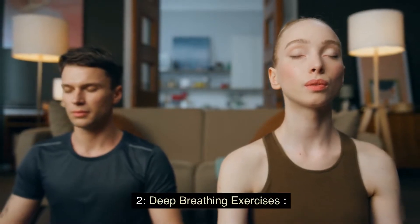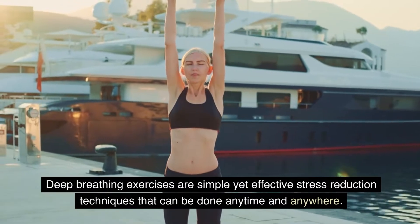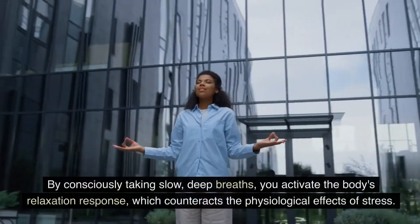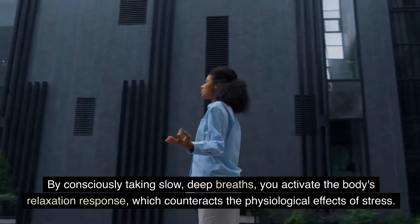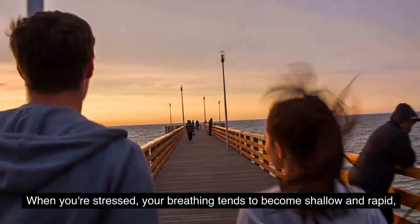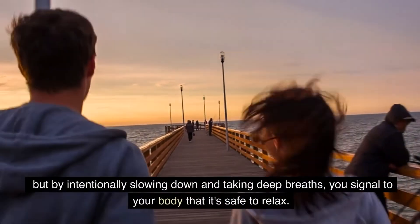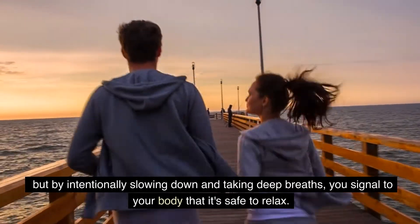Deep breathing exercises are simple yet effective stress reduction techniques that can be done anytime and anywhere. By consciously taking slow, deep breaths, you activate the body's relaxation response, which counteracts the physiological effects of stress. When you're stressed, your breathing tends to become shallow and rapid, but by intentionally slowing down and taking deep breaths, you signal to your body that it's safe to relax.